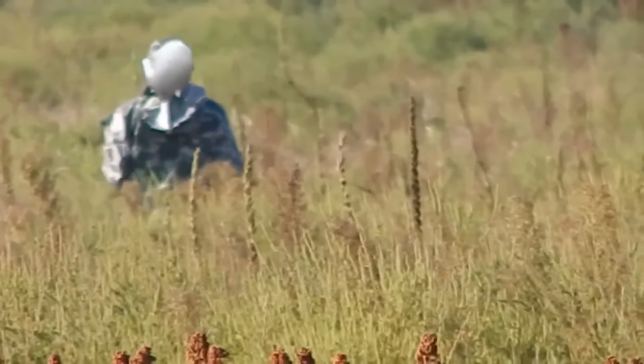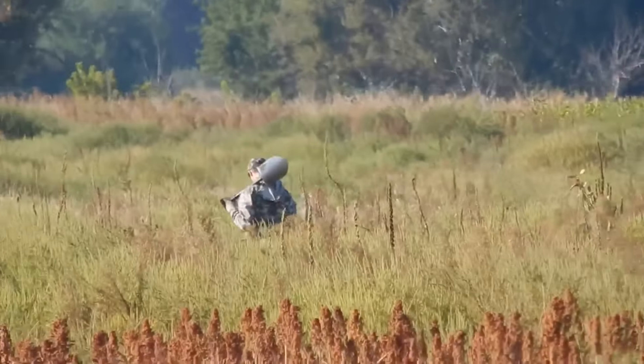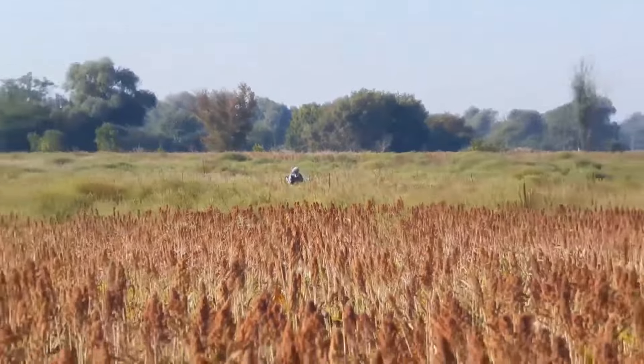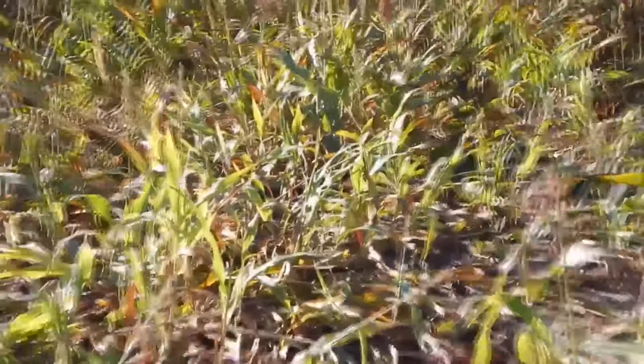Up to the middle of the 20th century, people lived in these places — there were many villages. Now there are only fields. The only things that show people once lived here are scrap metal found in the fields, pieces of ceramics, and old finds.